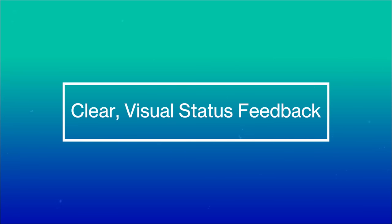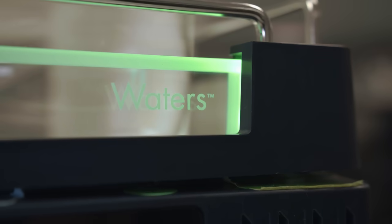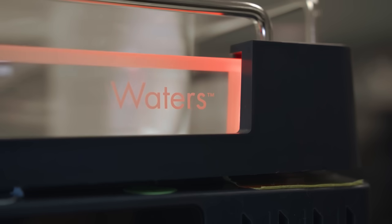The Alliance HPLC system LED indicator lights also provide instant feedback regarding system status — whether ready, running, or paused for user attention — giving you the confidence you need in your analysis status.